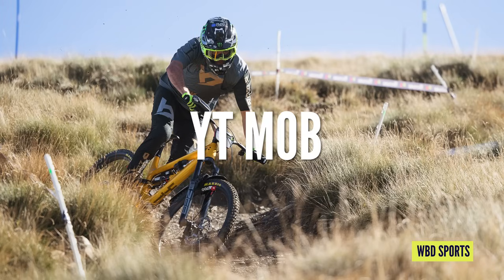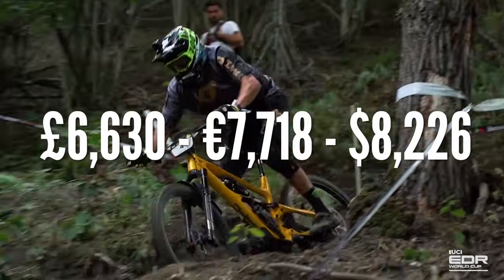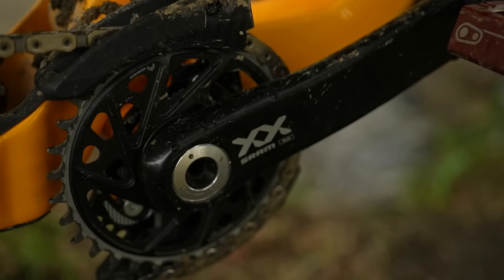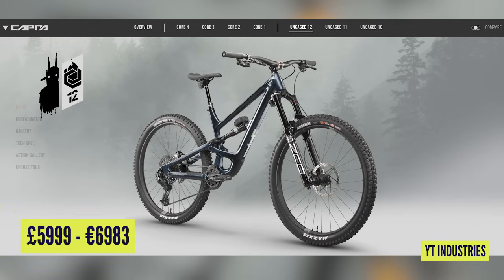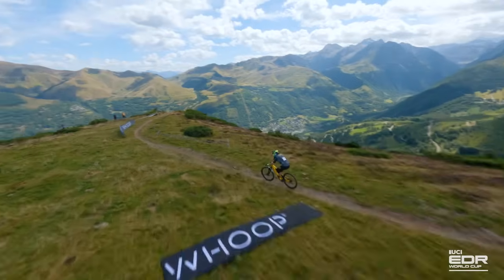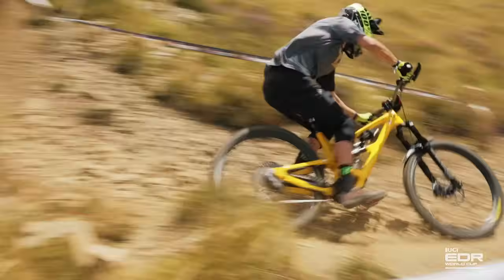Let's start with the cheapest — the YT Mob bike. This is Jack Moys' YT Capra, the former Enduro champion, coming in at £6,630. There's SRAM Access and the new T-Type drivetrain for £1,425. A similar spec Capra Uncaged is £5,999, and in the US they get an Ohlins GX Eagle build as the top spec for $5,499 — both the cheapest top spec Enduros off the shelf. So almost the fastest guy on the cheapest bike.